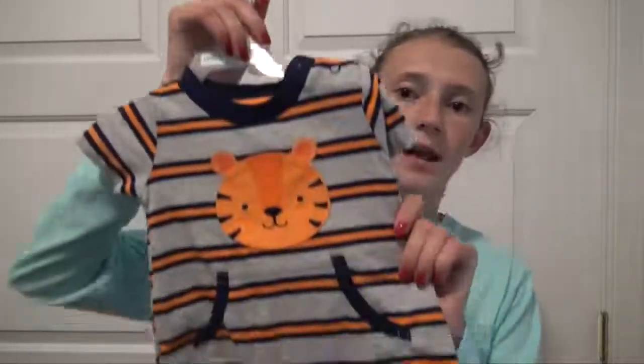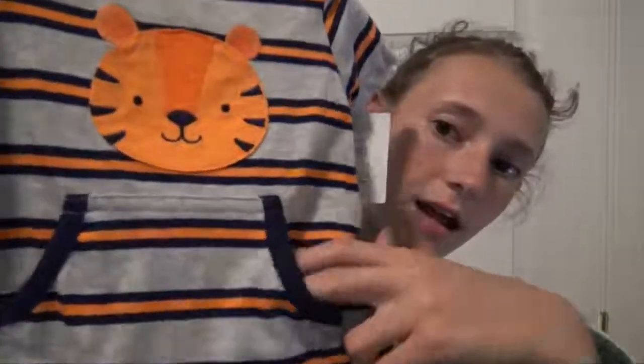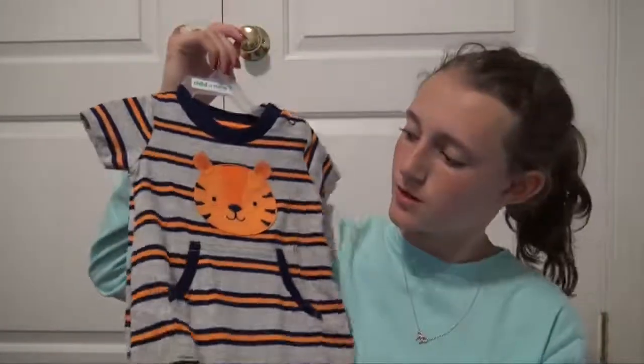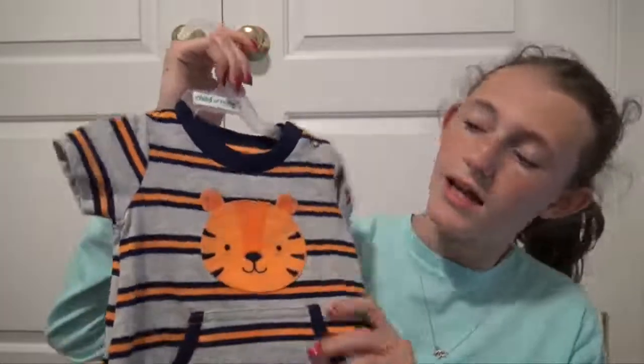So for my three-month boys, I found this really cute romper and it has a cute little tiger and a pocket. This is really adorable and I'm probably going to go put this on Shane soon, but it looks really cute and I can't wait for him to wear it. So that's for my three-month boys.